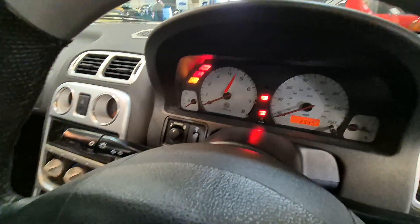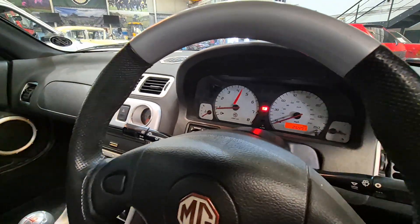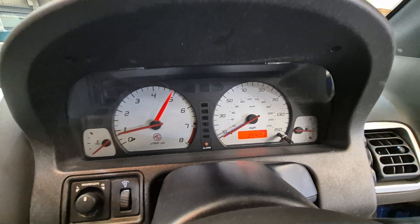25,000 miles on the clock, look. There you go — starts up lovely, of course it should, shouldn't it? Got a red line on the old limiter there at 5,000.